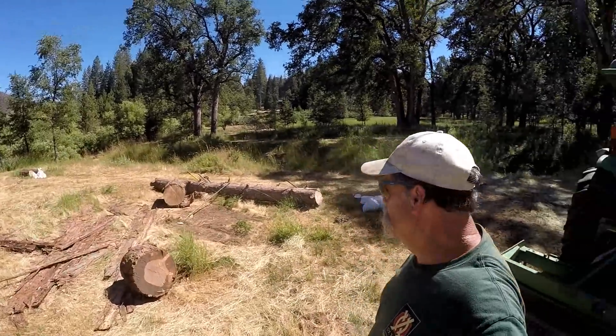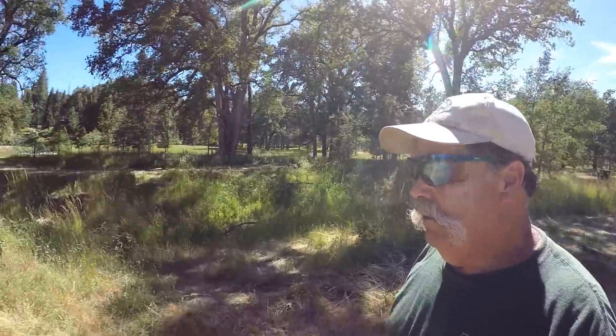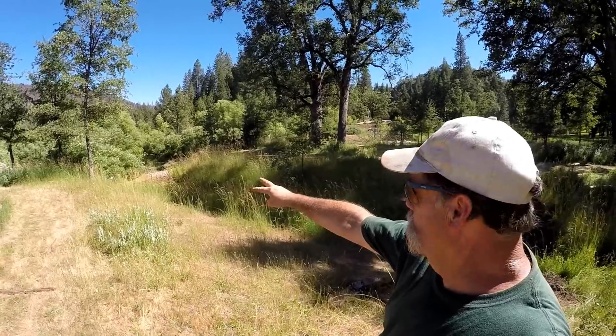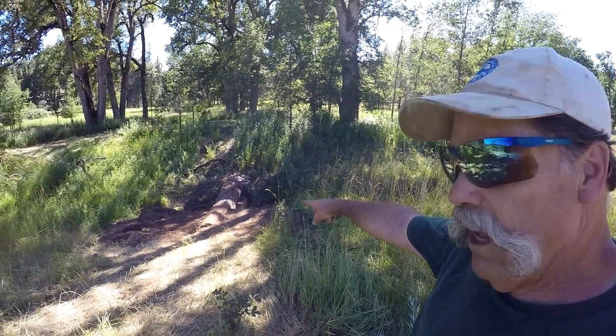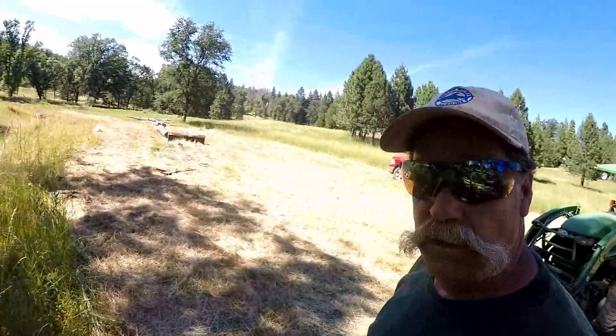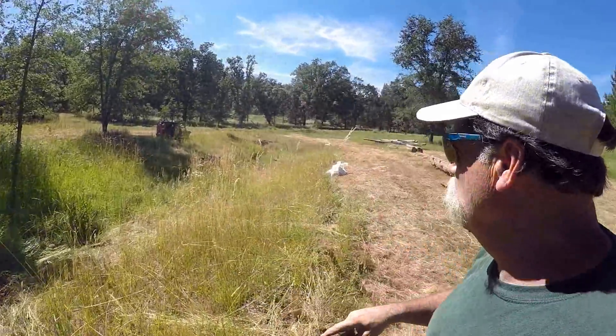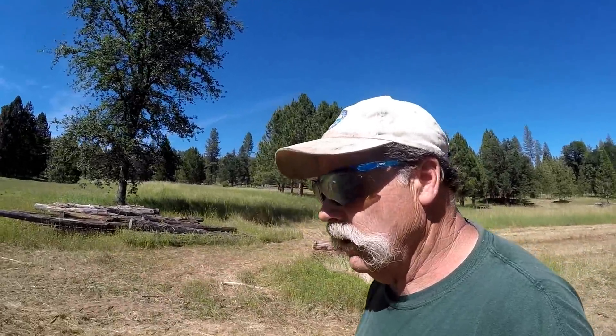Here are some of the scraps from the logs we're using, and we have logs stacked all along the creek. One more dam to put in tomorrow and we'll have five dams in place. We still have a little dirt work around them to do. I've marked where we're going to cut the spillway notches. This is a three-log dam - the bottom logs are about 20 inches in diameter. We're using all cedar for the project; they'll last longer than pine. All of them get spillways to control the direction of flow. You can see the meadow and the erosion creeping up.